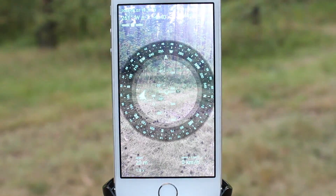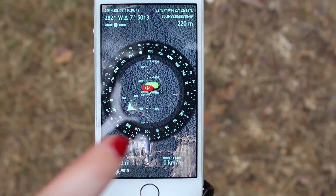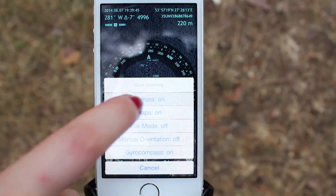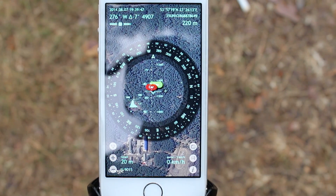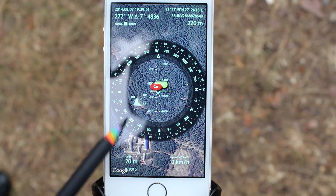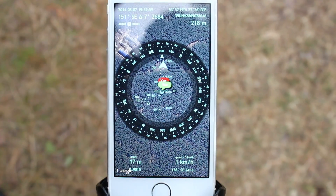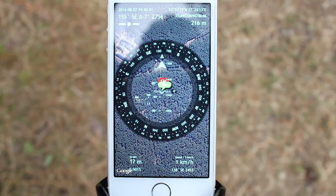When you use the app in 2D mode — that is, when your device is parallel to the ground and the camera is off — all you need to do to get back to your car is rotate your device so that the bearing arrow matches the augmented reality pointer for the car. And as they match, you simply need to follow this route.